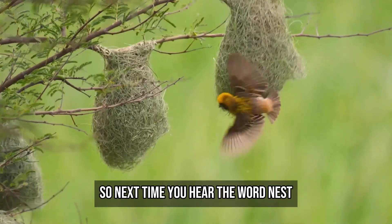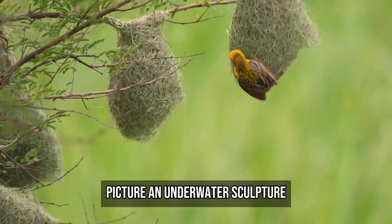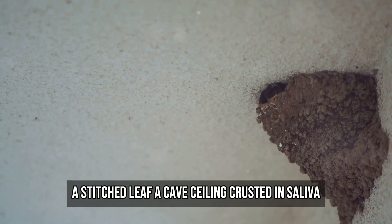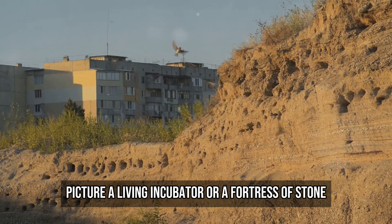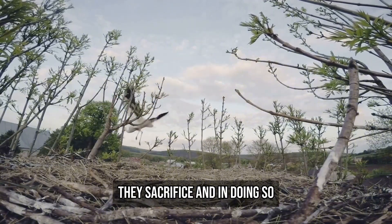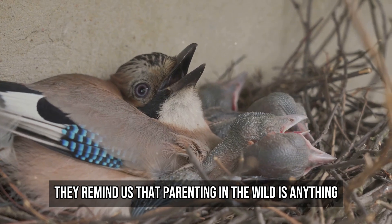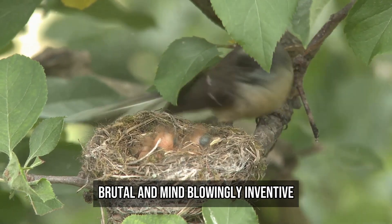So next time you hear the word nest, don't picture a simple clump of twigs. Picture an underwater sculpture, a stitched leaf, a cave ceiling crusted in saliva. Picture a living incubator or a fortress of stone. These animals don't just lay eggs — they innovate, they engineer, they sacrifice. And in doing so, they remind us that parenting in the wild is anything but predictable. It's poetic, brutal, and mind-blowingly inventive.